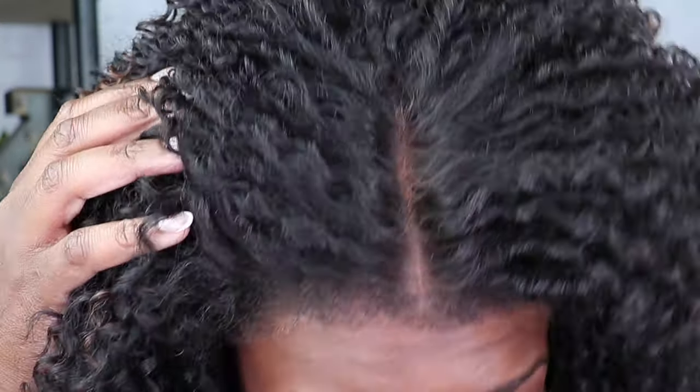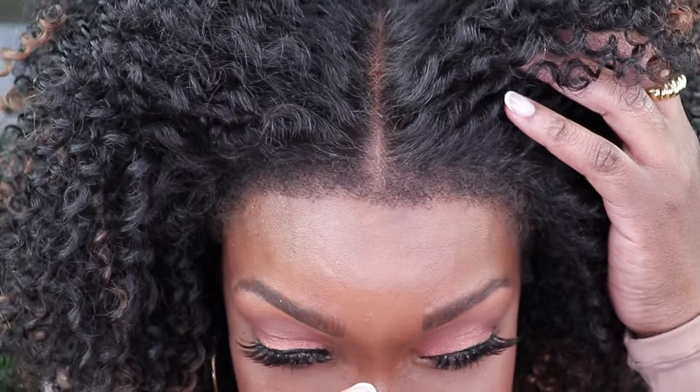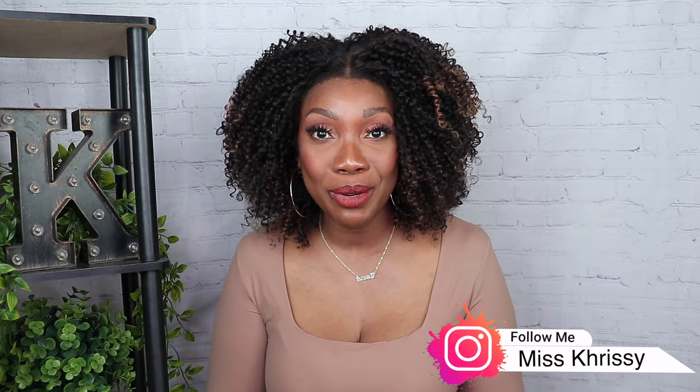This wig looks like she's coming out, let's go! Oh my goodness, look at this hairline, look at that! Hey guys, welcome back to my channel, I'm your girl Miss Chrissy.